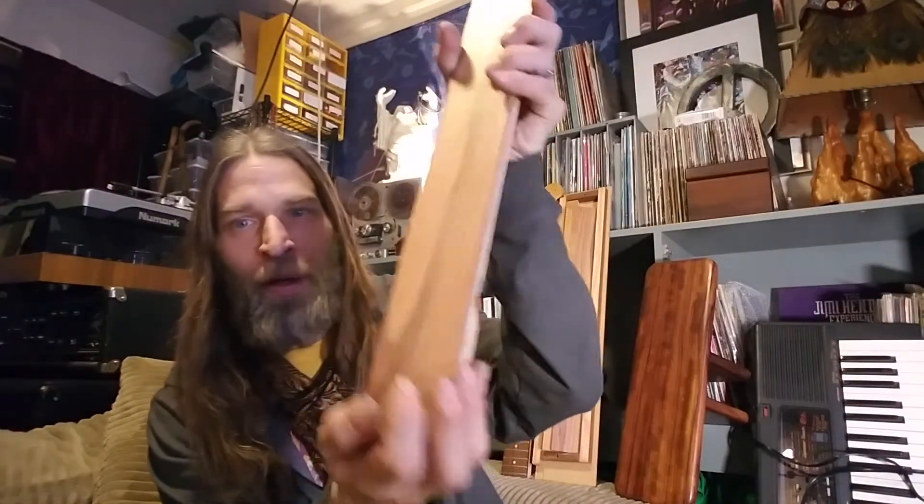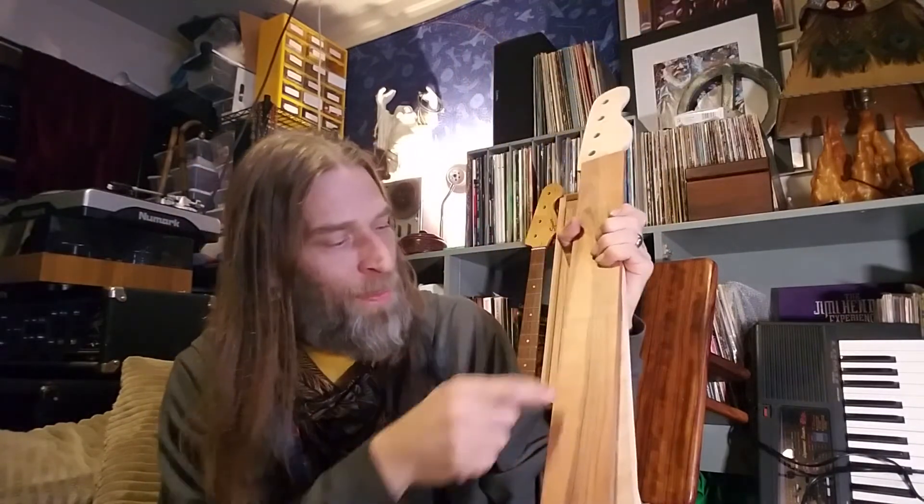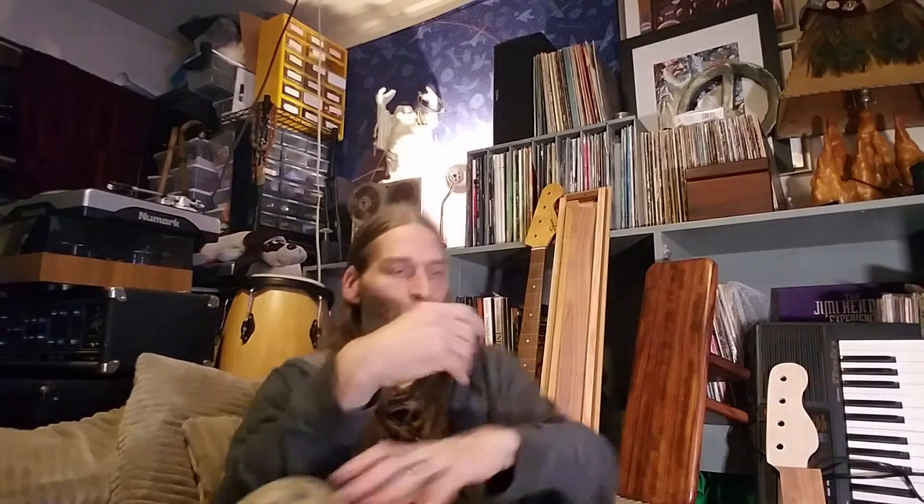Each one of these slots will be cut deeper — they're just scored right now. We have some fret wire coming and we're going to put that in there. When we started this I was determined to make a guitar — I know I can do it, but I know I'm going to need practice.